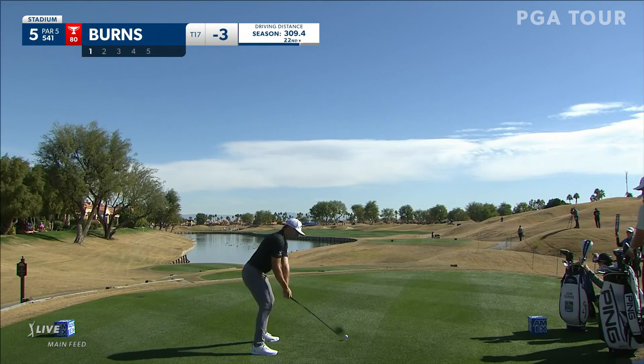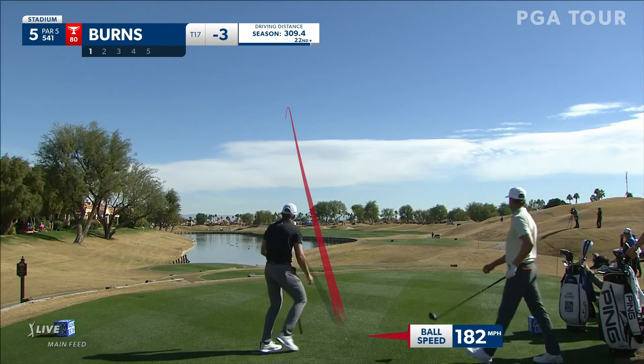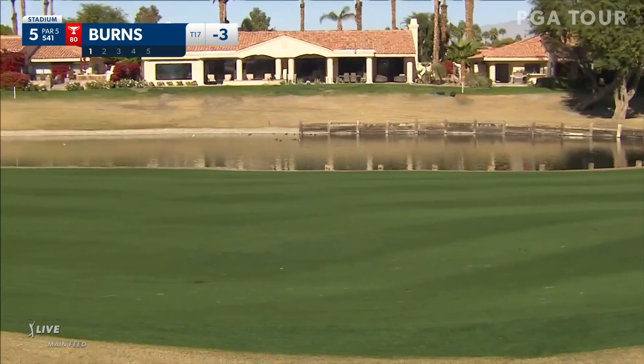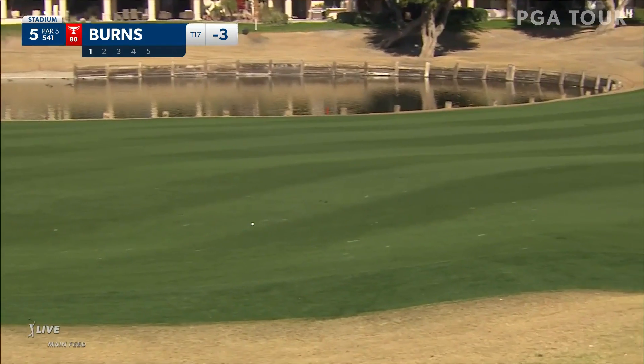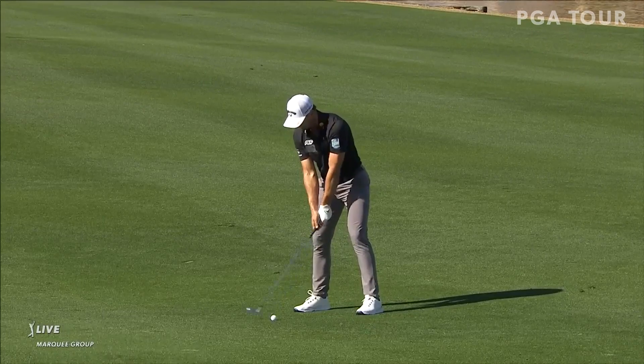So we go to the fifth. Burns on the tee. That sort of dog-legs around two big expanses of water — turns left early and then right upwards toward the green. But Sam Burns with a cannon, badly got one.